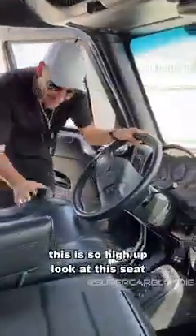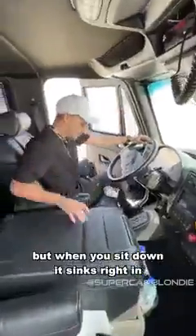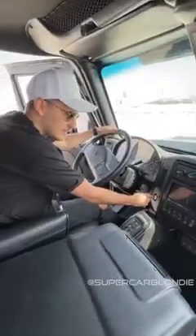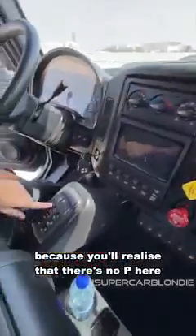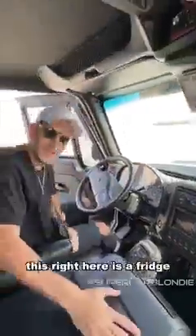Let's go to the front. This is so high up. Look at this seat — it's like they're practically touching the steering wheel, but when you sit down it sinks right in. You've got this yellow button, which I didn't know what it was for, but basically when you turn the car on, this is how you take it out of parking, because there's no 'P' here — you have to put it in neutral, then to drive.